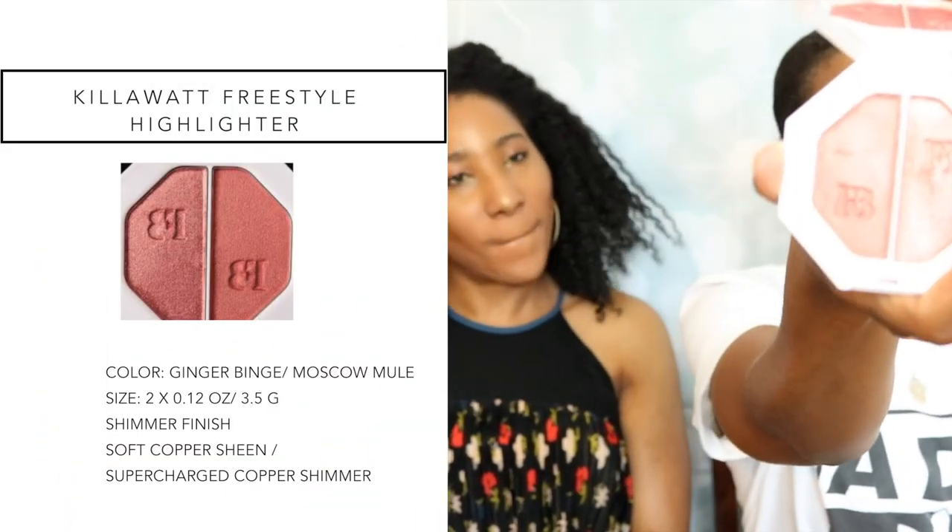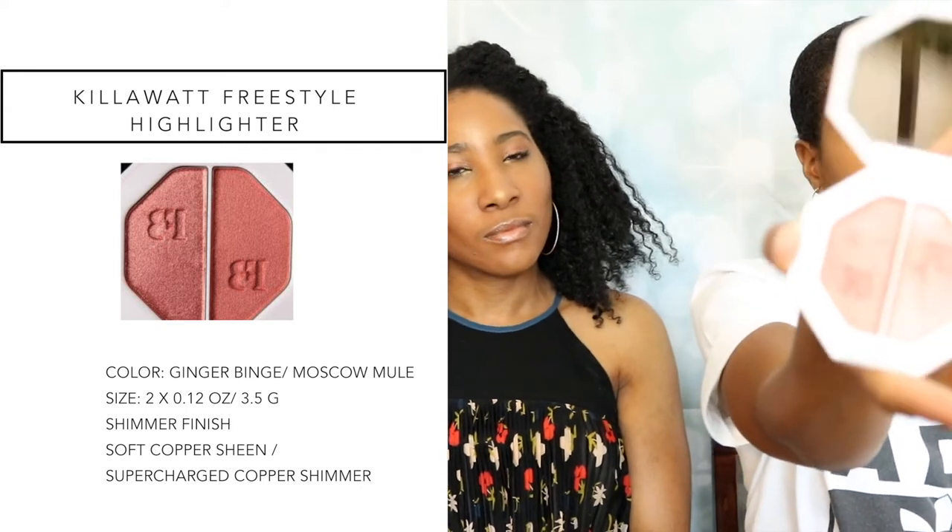Alright, moving on to another highlighter — well, this is actually the Kilowatt. It's a dual highlighter and blush, in the colors Ginger Binge and Moscow Mule. This is what it looks like right here. I absolutely love this, however I would not repurchase. I'm a sucker for pinky colors and pinky blushes, but both of these colors — Moscow Mule as well as Ginger Binge — have specks of glitter in them. The Ginger Binge has more, so you can actually use that color as an actual highlight while using the other as a blush. For me, I have large pores and everything I used on this accentuated my large pores. For that reason I would not repurchase. I'm so sorry, Rihanna, but I'm not sorry for my pockets.